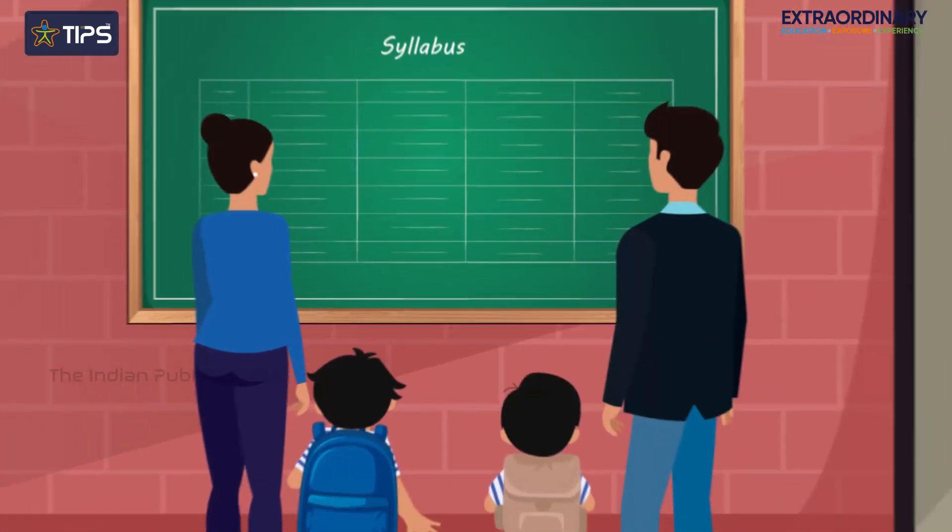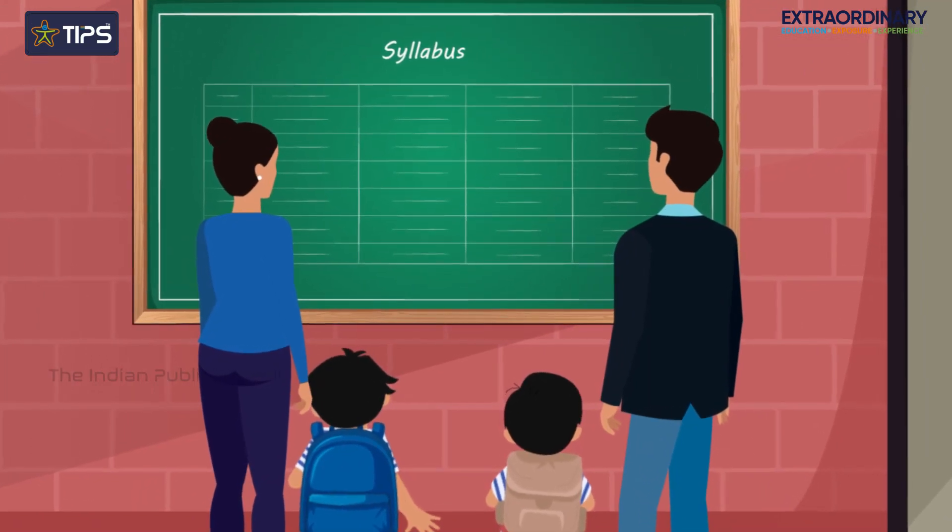Let's get to know the syllabus of LKG, with which your children begin their journey of formal schooling.